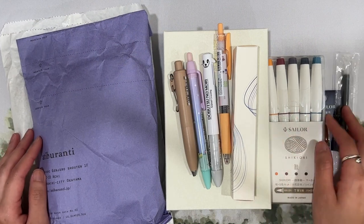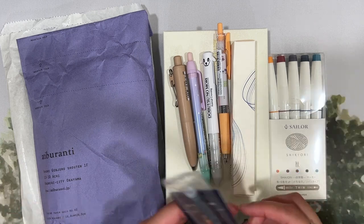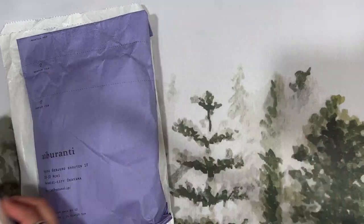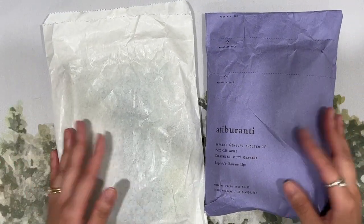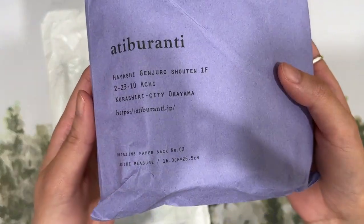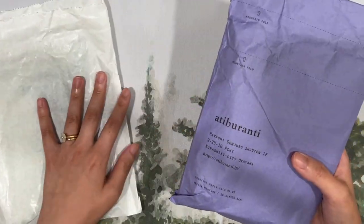Hello everyone, this is Chelsea from Those With Words. Welcome back to my channel! Today I have a part two of the Japan stationery haul to share with you from all of these wonderful brands. The first brand I'm going to start with is Classicky, also referred to as Ati Berenti — I hope I'm saying that correctly.